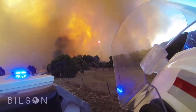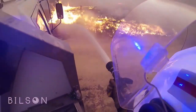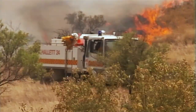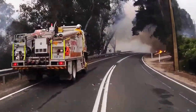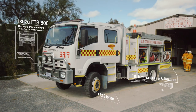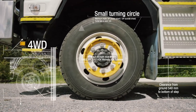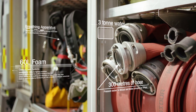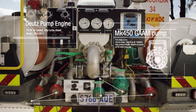Bushfires are a real threat for people who live in South Australia. With 425 brigades operating across the state and a fleet of over 850 fire trucks, there are a number of tools the CFS use to put out bushfires. One is the 3-4 rural fire truck. With four-wheel drive and the ability to hold 3,000 litres of water, 60 litres of foam and over 300 metres of hose, it's a very effective tool against bushfire.